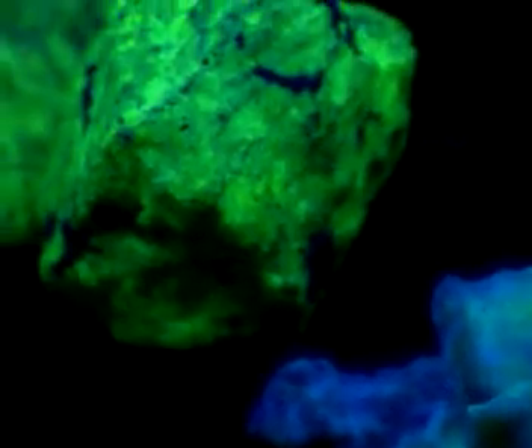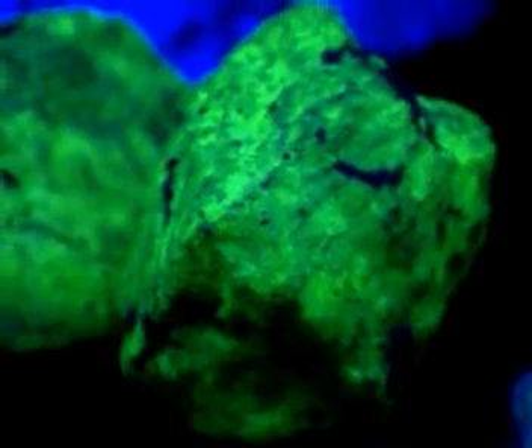Ultraviolet light isn't part of the visible spectrum, so our eyes can't see it. It lies beyond violet. But we can detect its presence by the effect it has on fluorescent materials. When UV radiation falls on these rocks, its energy is absorbed, and then re-emitted at a wavelength we can see, which causes the glow.